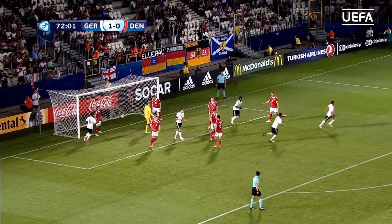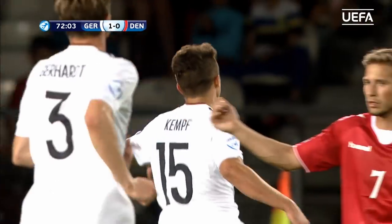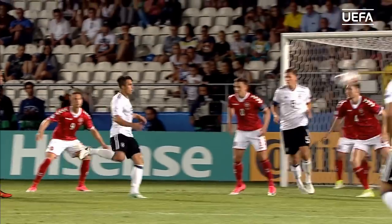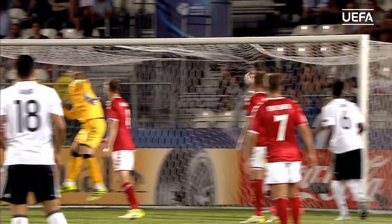And first time it's two — it's Mark Oliver Kemper! Really good hit on the volley, the technique was wonderful. And Germany might be home and hosed now.